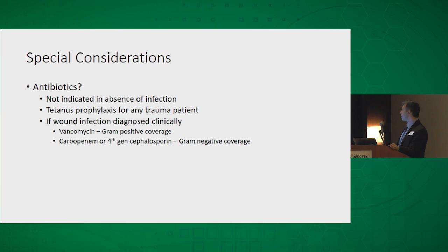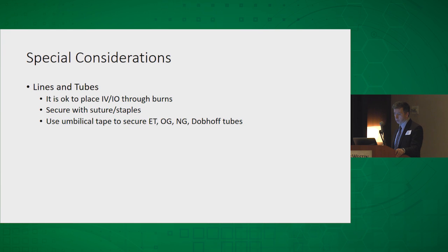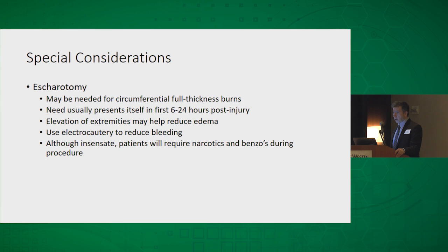Some special considerations: antibiotics are not typically indicated in the absence of infection, but do give tetanus for every trauma patient. If you clinically diagnose a wound infection, you need broad-spectrum coverage — vancomycin for gram-positives and a carbapenem or fourth-generation cephalosporin for gram-negative coverage. It is okay to place an IV through a burn if you don't need to keep it there for an extended period. You can also place IOs through burns — we use a lot of IOs in the military. Secure them with suture staples since tape and Tegaderm won't stick to burns. Use umbilical tape to secure ET tubes, OG tubes, NGs, and dopoffs.